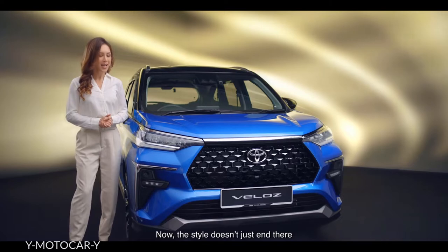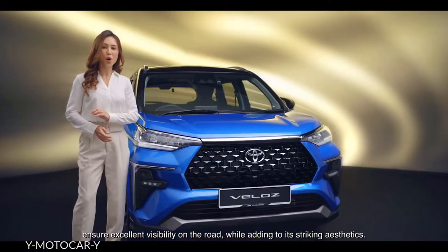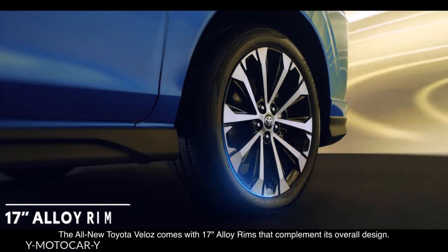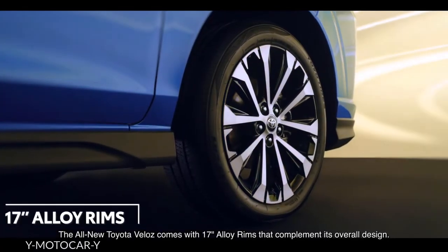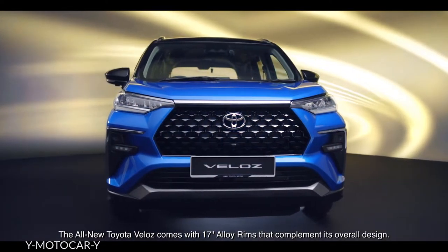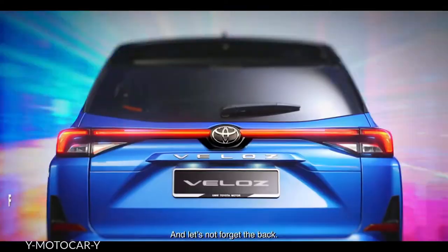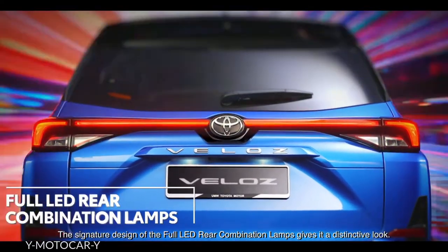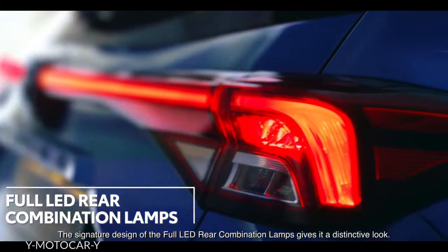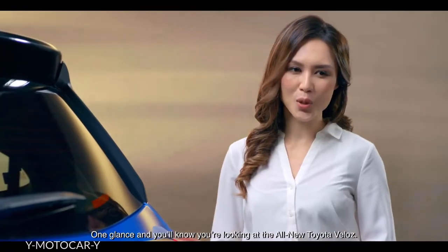The style doesn't just end there, as the LED daytime running lights ensure excellent visibility on the road while adding to its striking aesthetics. The all-new Toyota Veloz comes with 17-inch alloy rims that complement its overall design. And let's not forget the back — the signature design of the full LED rear combination lamps gives it a distinctive look. One glance and you'll know you're looking at the all-new Toyota Veloz.